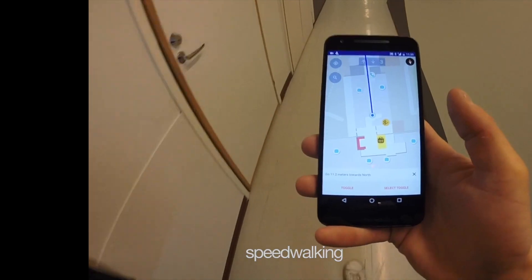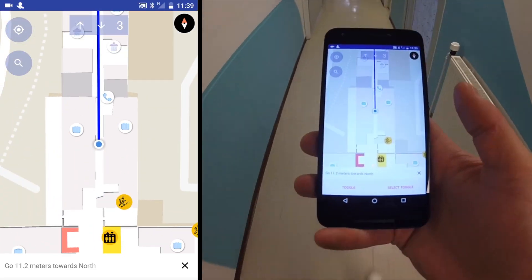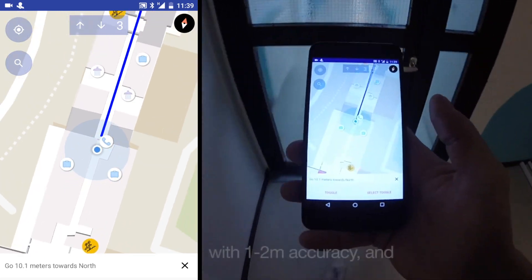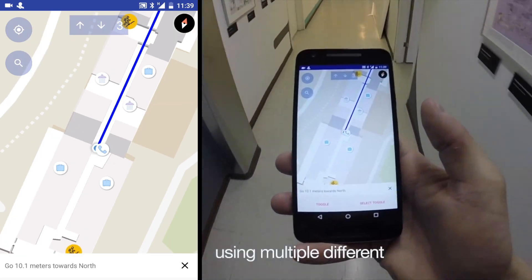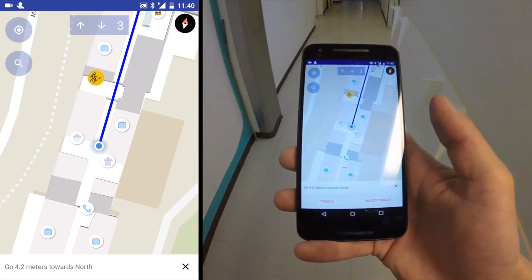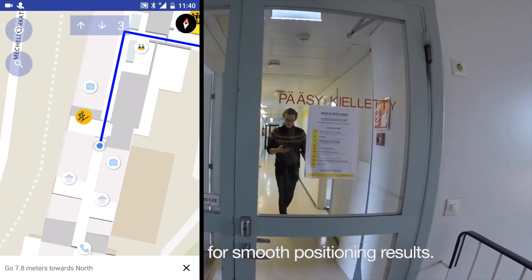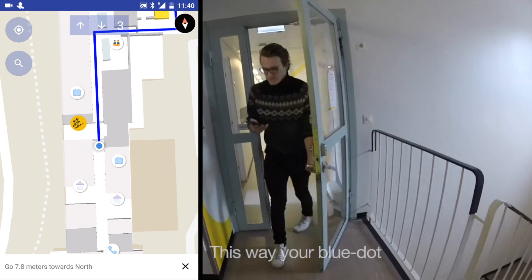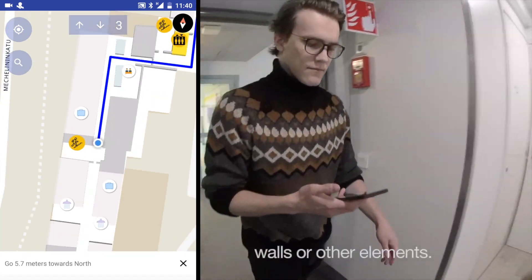Now we will start speed walking through the navigation. The Proximia positioning can show your location with one to two meter accuracy and your position may be calculated using multiple different sensor sources such as Bluetooth, geomagnetic information, compass, and our custom filtering logic for smooth positioning results. This way your blue dot will be more stable and will not show you inside walls or other elements.